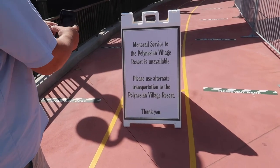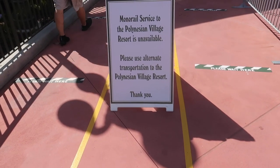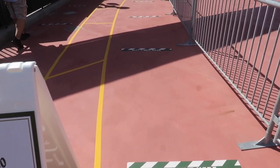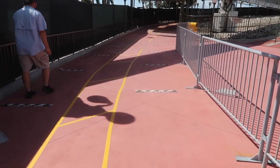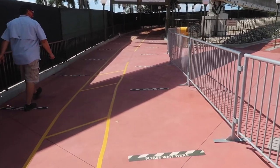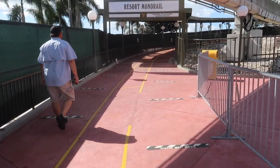It is official: Monorail service has stopped at the Polynesian Village. Basically you just have to go to Grand Floridian and walk back, or TTC and walk over. TTC's closer, so I'd suggest getting off at the TTC — the parking lot connects and it's super easy to get to.